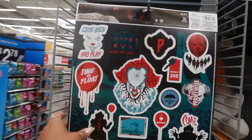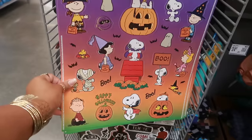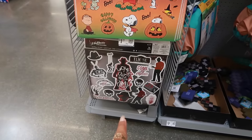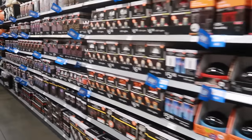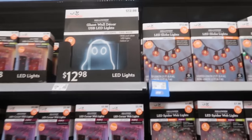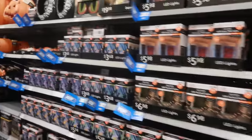The window clings are $1.77 — Peanuts, and then Nightmare on Elm Street. Down this row there are a lot of inflatables that we'll come back and look at when I cover the costumes. There's a LED ghost for $12.98.